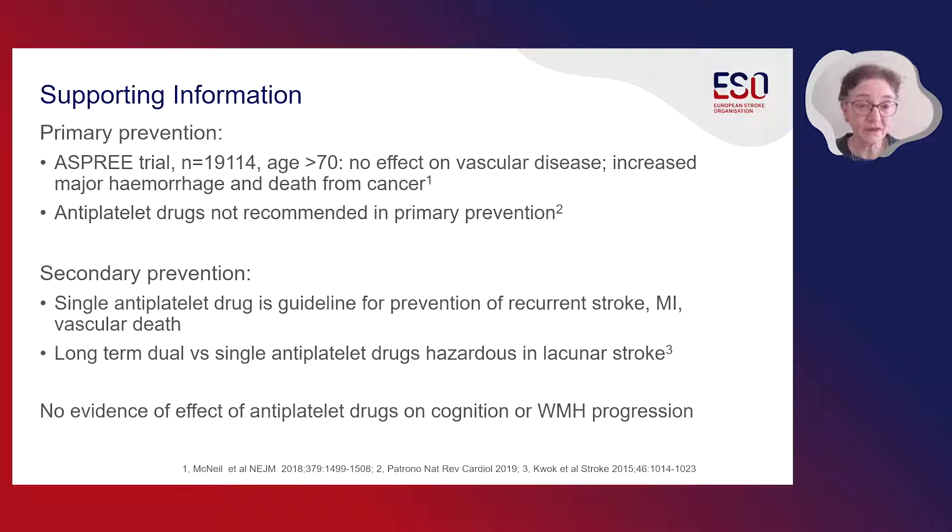The supporting information comes from primary prevention, secondary prevention, and studies on other outcomes with use of antiplatelet drugs. There is a large trial, the ASPRI trial, which found no benefit of aspirin in people aged over 70, many of whom would be in the high-risk population for having small vessel disease. There was no benefit in terms of vascular event reduction and there was increased risk of major hemorrhage and death from cancer. Antiplatelet drugs are not recommended in primary prevention of vascular disease. In secondary prevention, antiplatelet drugs are guideline for prevention of recurrent stroke and ischemic heart disease, but long-term dual versus single antiplatelet drugs were hazardous in lacunar stroke.